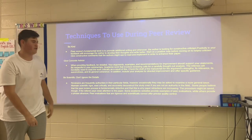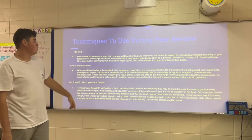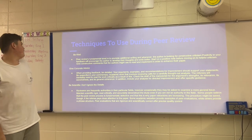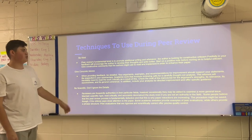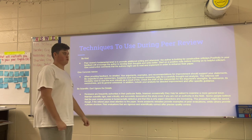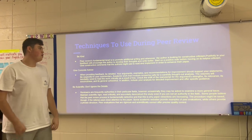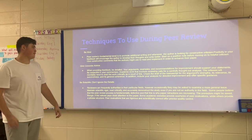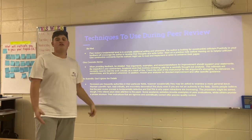Techniques to use during peer review. Be kind — the author is looking for constructive criticism. Positivity in your feedback will encourage the author to develop their thoughts and write a lot better than they once were. Start on a positive note before moving on to helpful criticism. Give constructive comments that the author might use to implement and enhance their paper.